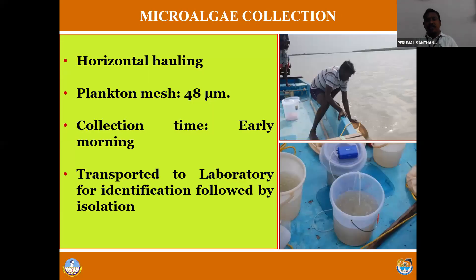For culture of microalgae, we collect the microalgae from the wild - from the sea, open sea, estuaries, or mangrove water. For collection of microalgae, we need a 48 micron mesh plankton net. A 48 micron mesh plankton net is the ideal size for collection of microalgae. The ideal time for live feed collection, not only microalgae but all live feed collection, is early morning - around 4 to 6 AM - or late evening, when you can get a lot of microalgae and live feed organisms.